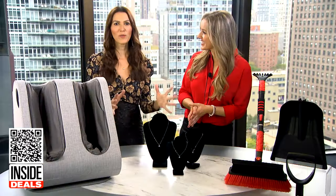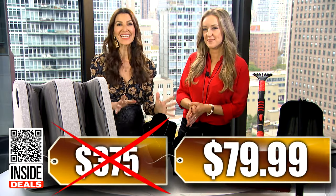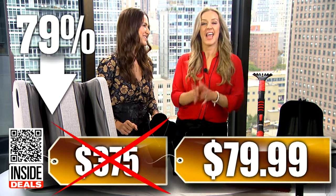What's the deal? We've seen this sell for as much as $375. Our price is just $79.99 — that's 79% off.